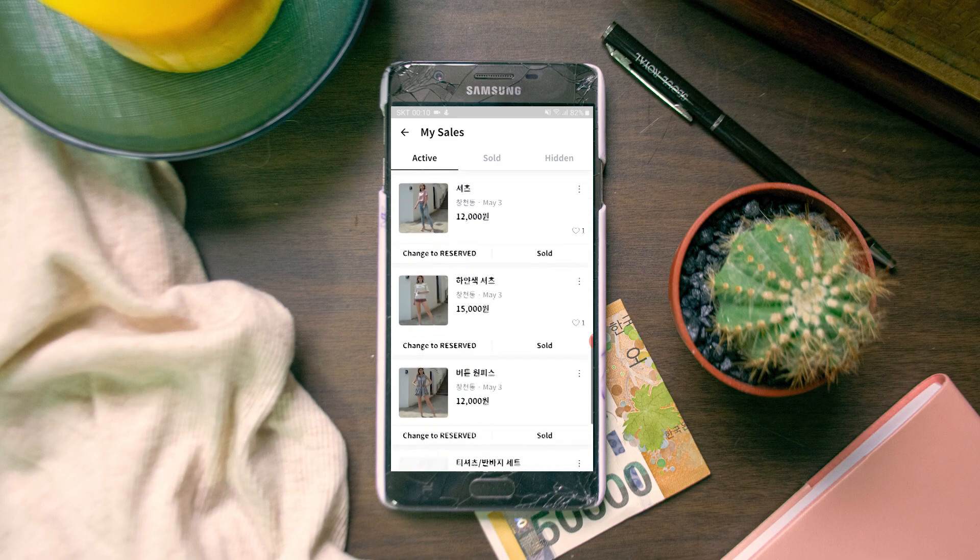If your item hasn't sold after about a week, the app will send a notification asking if you want to lower the price, because lowering it bumps your item back to the top of the feed. That's why you might see the same item pop up again while scrolling — the seller lowered the price and it resurfaced. You don't have to lower the price, but it's a helpful nudge.